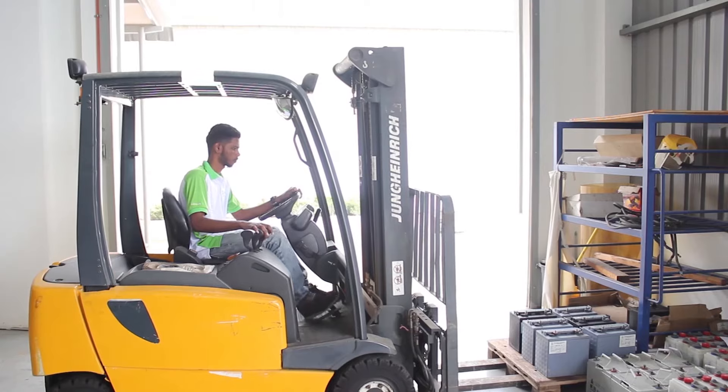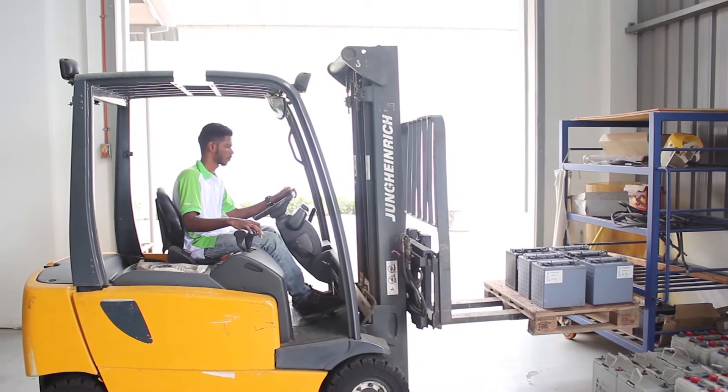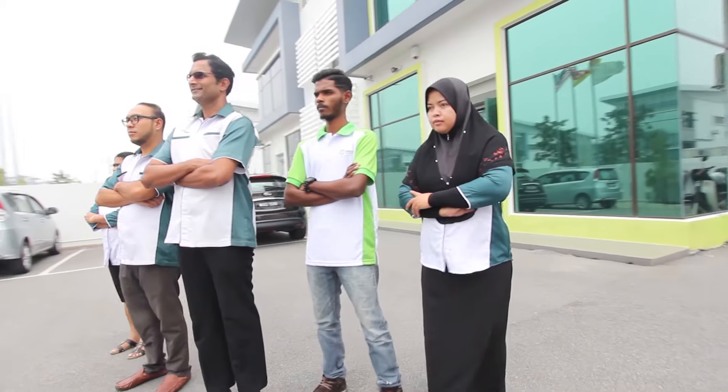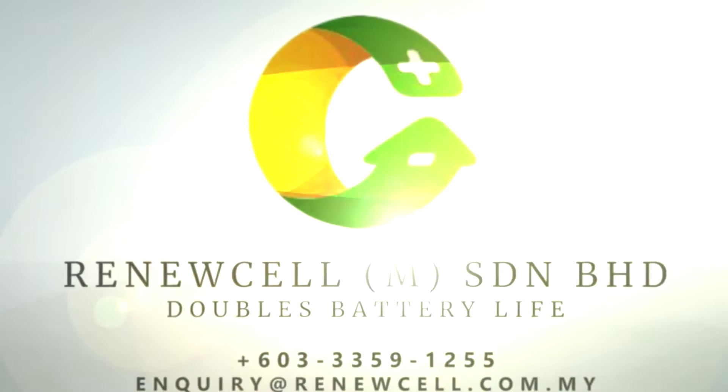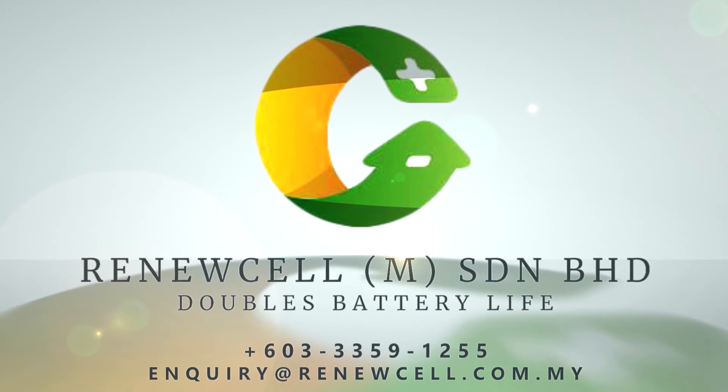We were born with an entrepreneurial spirit and continuously generate fresh and forward-thinking ideas in projects, keeping them relevant in today's world as well as the future. Renewalcel doubles battery life and reduces cost and waste.